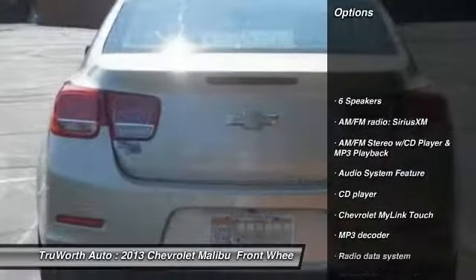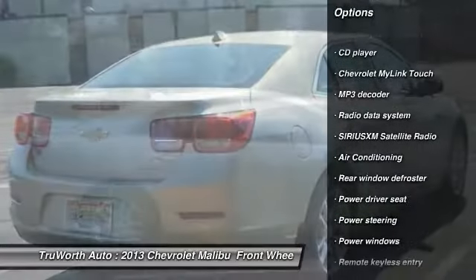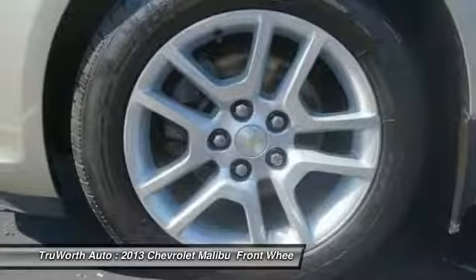Keyless entry, heated seats, traction control, dual airbags, Bluetooth, side airbags, air conditioning, power steering, alloy wheels.